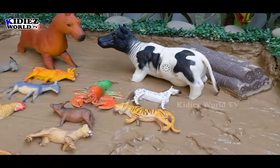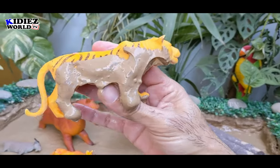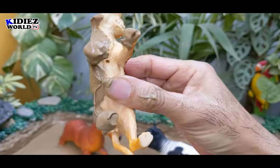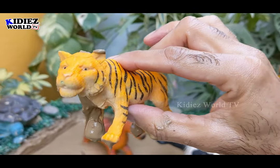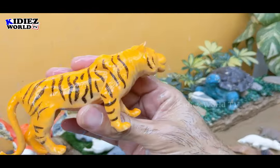And the next one we have is a tiger. Tiger is a wild animal, a big wild cat belonging to the African region, also known as an African animal. Let's make him clean. Here we go — tiger.